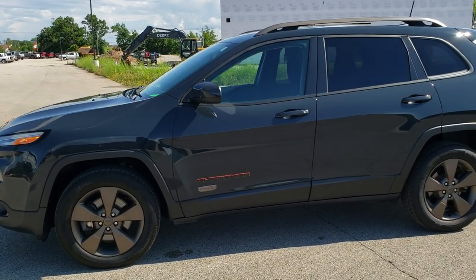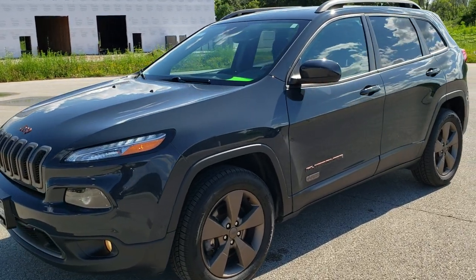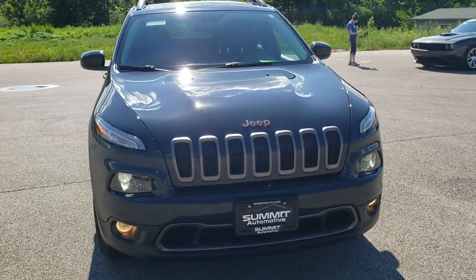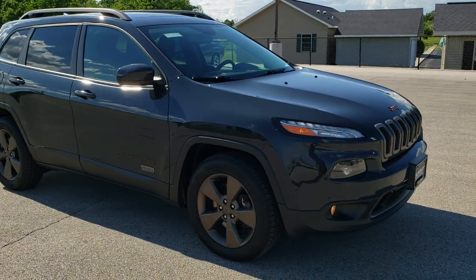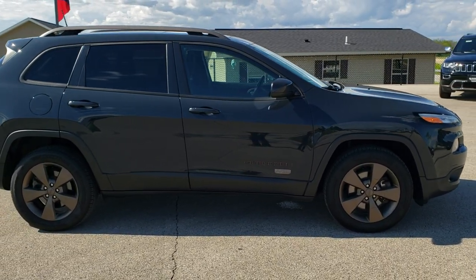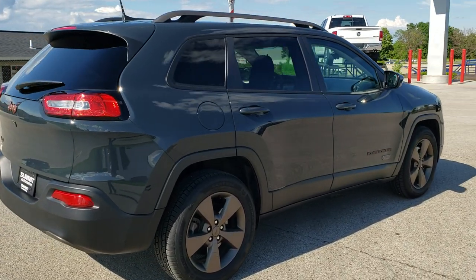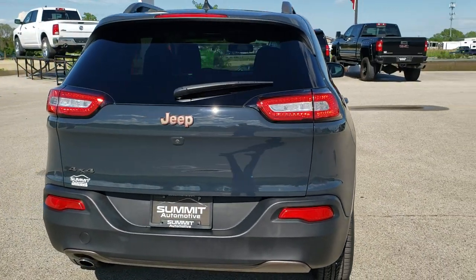This is stock number 20J167A. We are here at Summit Automotive in Fond du Lac, Wisconsin — your new and used Jeep and Jeep Cherokee headquarters. Today we are checking out this extremely clean 2017 Jeep Cherokee Latitude 75th Anniversary Edition. This vehicle has the 2.4 liter multi-air motor which pumps out 184 horsepower. It has been fully safety inspected by our service shop, has a fresh oil and filter change, all the fluids have been checked and topped off, and this Jeep is 100% ready to go.